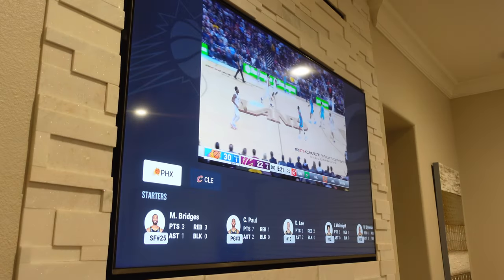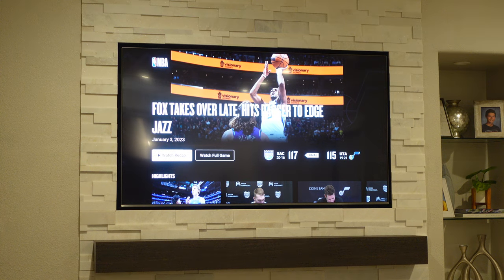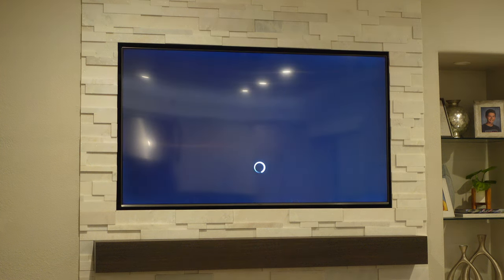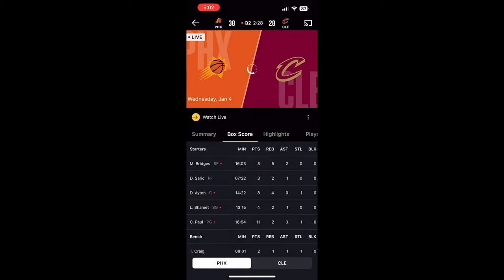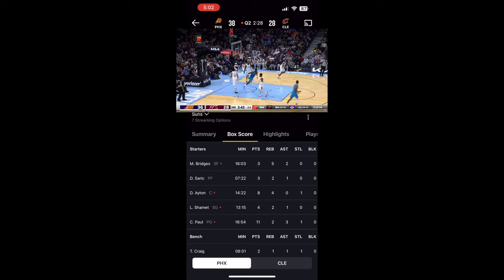League Pass has a ton of features available, like real-time stats, the option to choose between the home and away broadcast, and the ability to watch any game long past when it aired. Using the NBA app or website, you can log in using your NBA ID and watch these games anywhere on the go. Sounds pretty good, right?